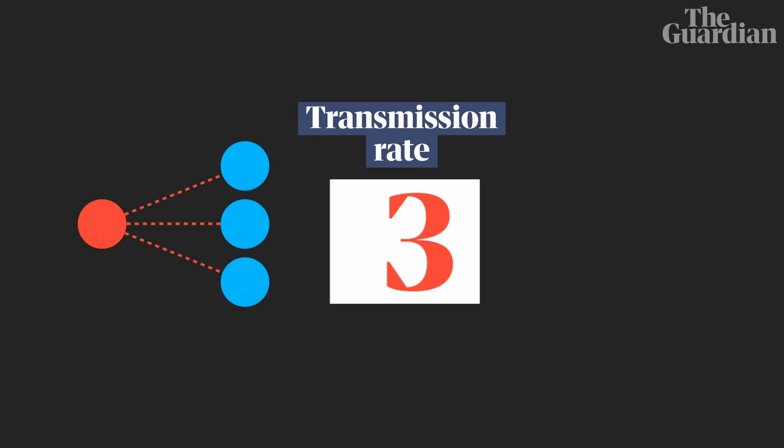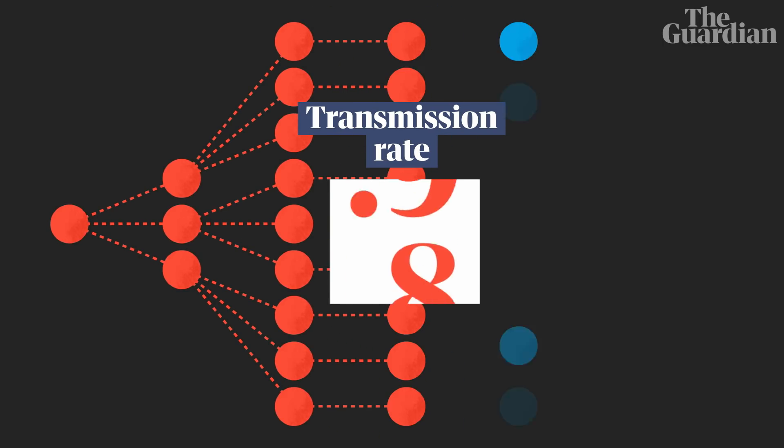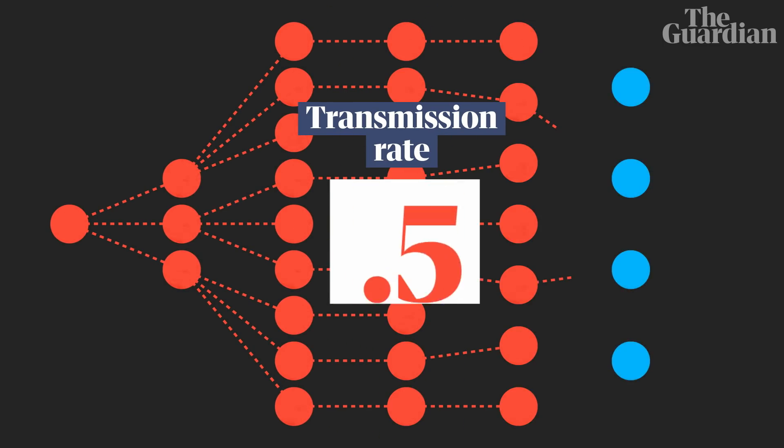You don't need to block all of the transmission to stop an epidemic altogether. You just need to be blocking enough transmission that each person is infecting less than one on average. So the question is, how quick and how comprehensive does contact tracing need to be to maintain epidemic control?